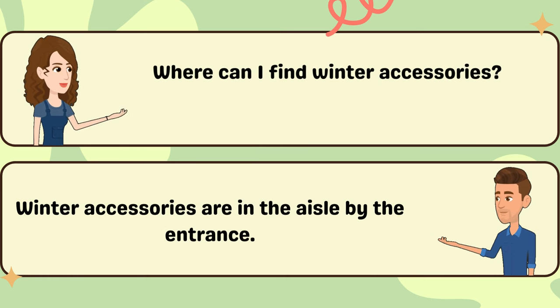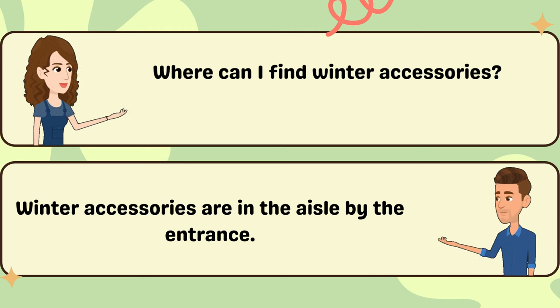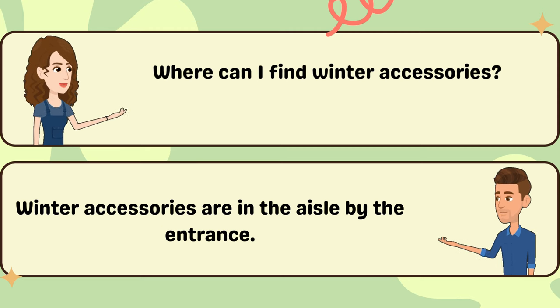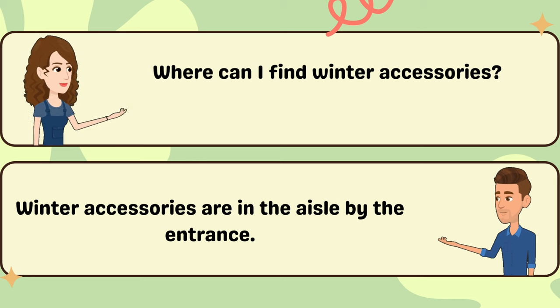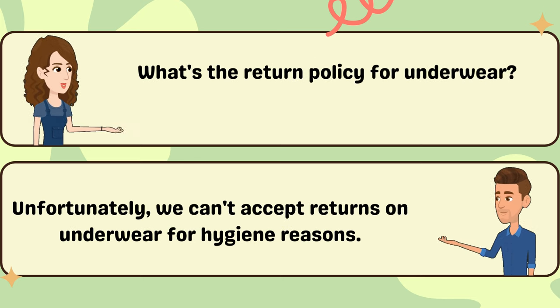Where can I find winter accessories? Winter accessories are in the aisle by the entrance. What's the return policy for underwear? Unfortunately, we can't accept returns on underwear for hygiene reasons.